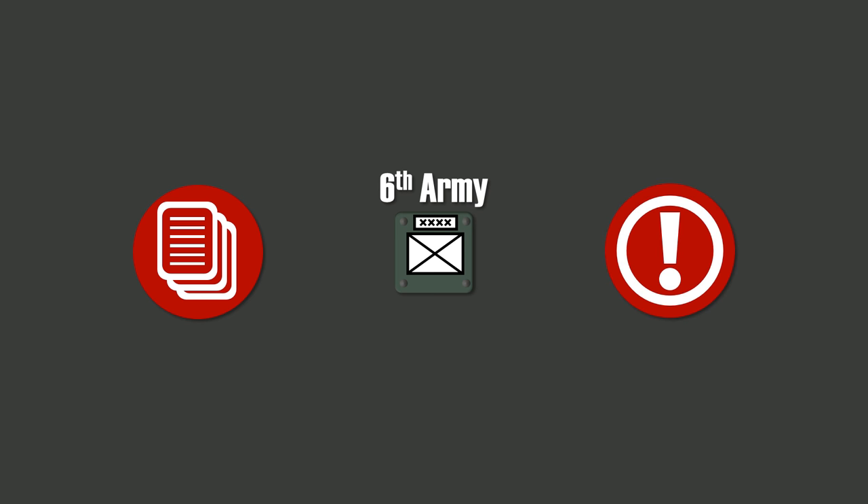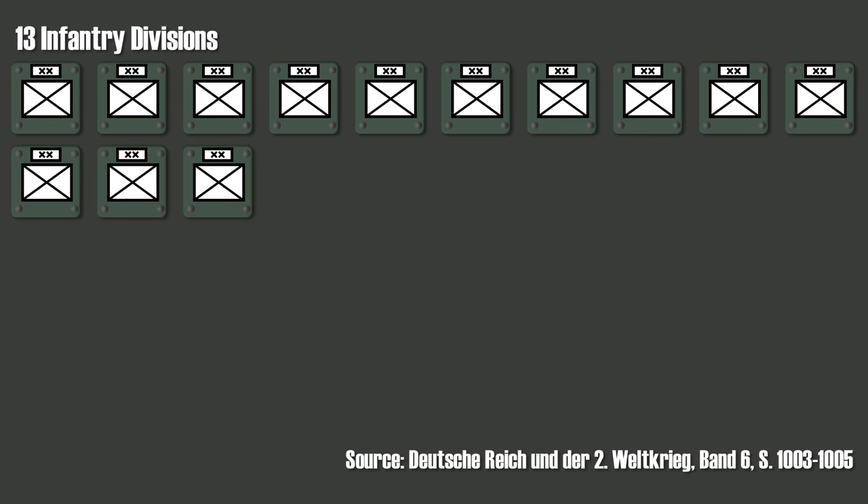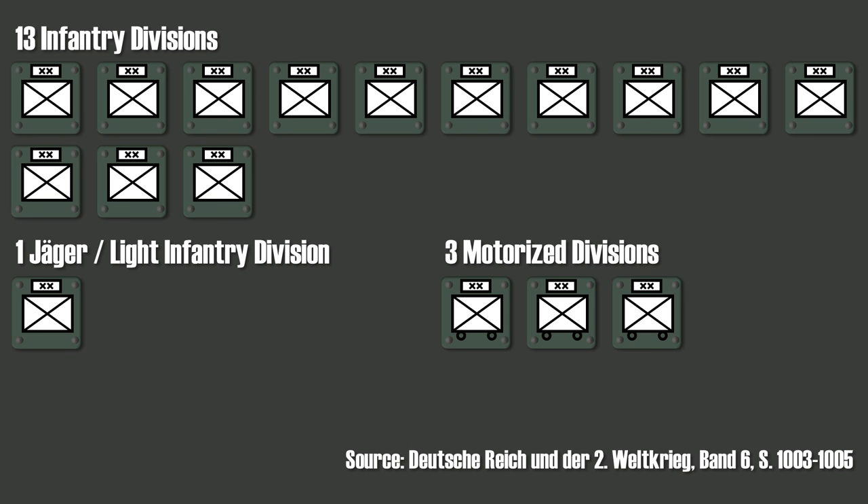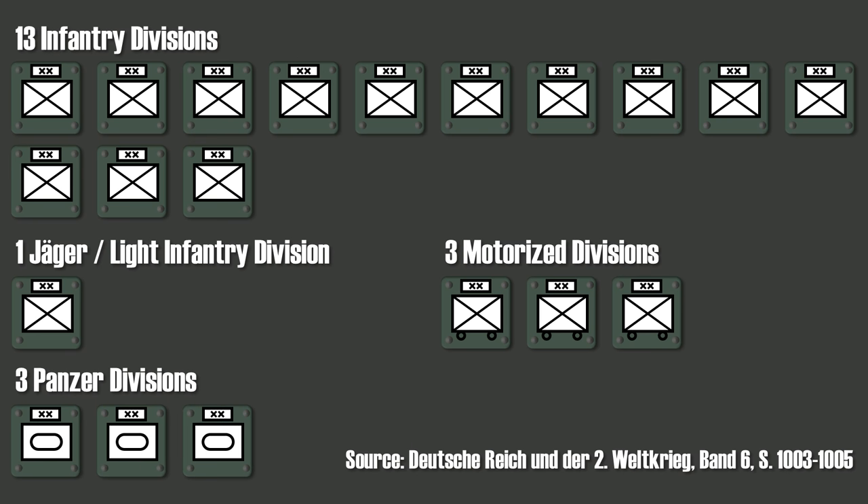It is common knowledge that the German Sixth Army was encircled and destroyed in Stalingrad, but there were other units encircled as well. Sources vary — one source may not include a panzer division, another may not list an infantry division, probably because its units were split among other divisions. From what I understand, the major German divisions caught in Stalingrad were: 13 regular infantry divisions, one Jäger or light infantry division, three motorized divisions each with one panzer battalion attached, and three panzer divisions with three panzer battalions each — making them among the strongest German panzer divisions in summer 1942.